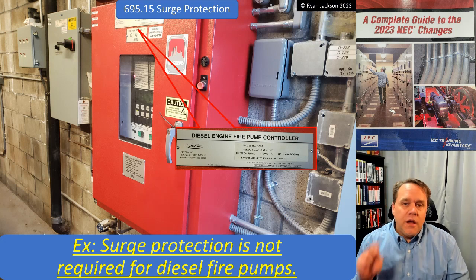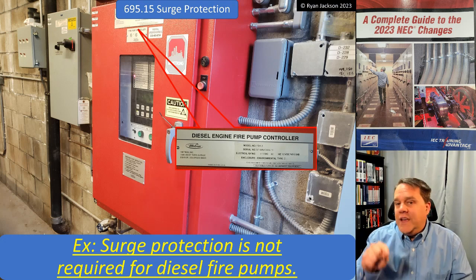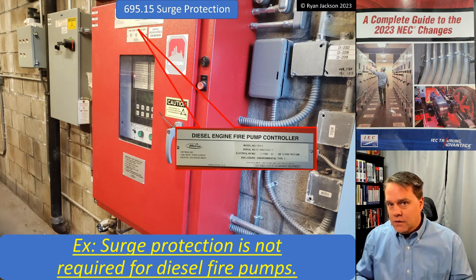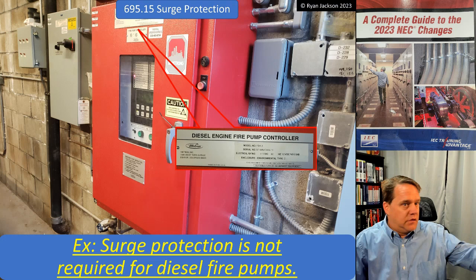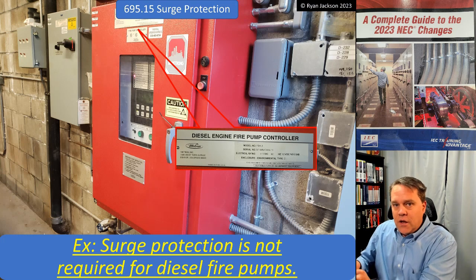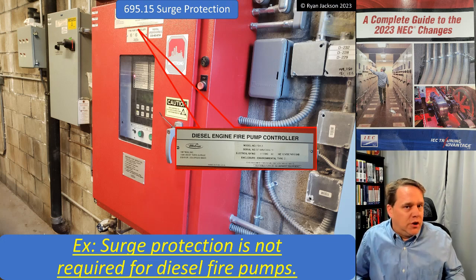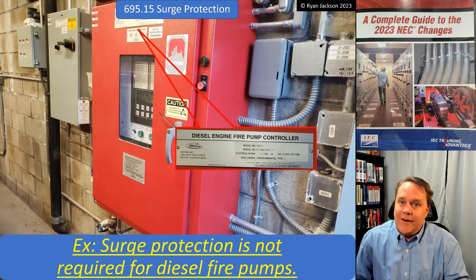By the way, if installing a surge protection device actually was a violation of the listing, then this exception shouldn't say it's 'not required' — it should say it's 'not permitted.' So which is it? Do I have to have it because it's a fire pump controller, or am I not allowed to have it because it violates the listing? This exception makes it optional — put it in if you want, who cares.